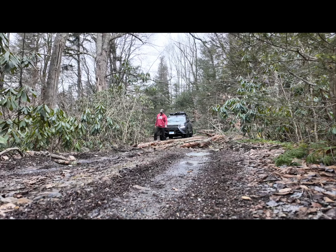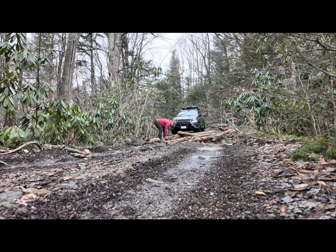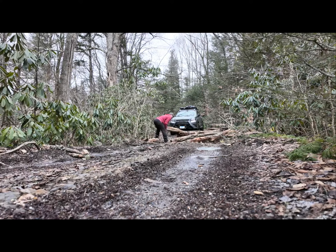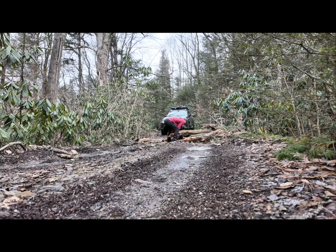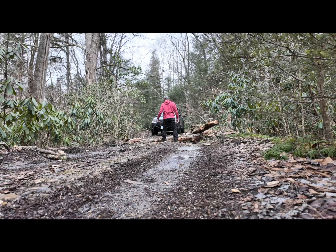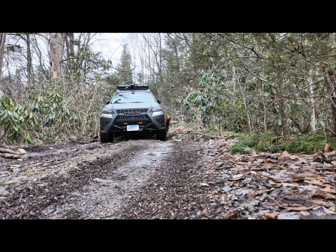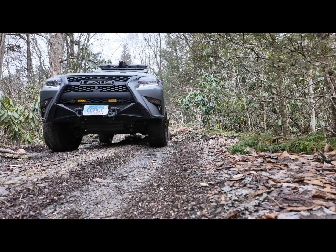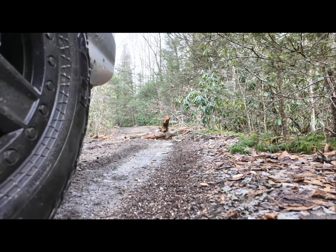Too muddy. What a pain in the butt. Alright, let's keep adventuring.